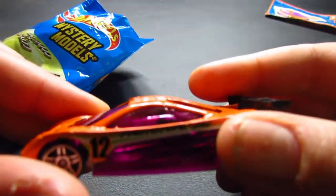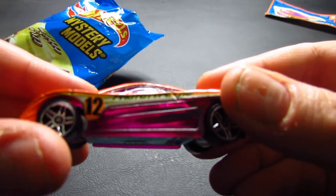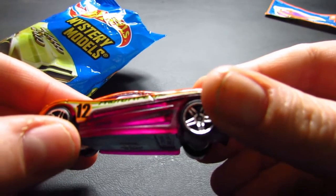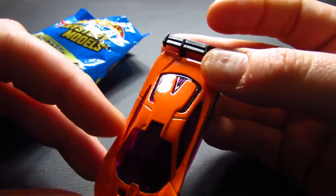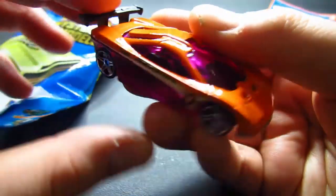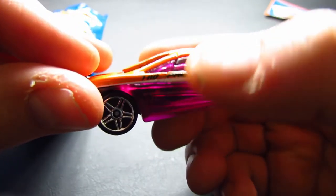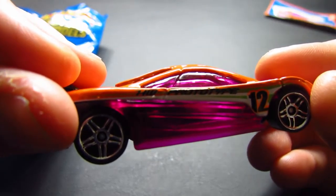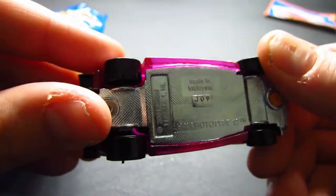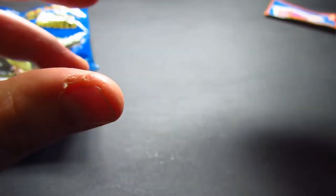This is a nice car. It's HW Prototype 12. Pretty nice sticker, pretty nice car — the detail on the sticker is pretty nice. Now let's look at the car. This is a nice car, the purple is so pretty. It is 12 on there — it's Prototype, so it is the same as the sticker. Because sometimes you don't get the same as the sticker. This is actually a pretty cool car. I love the purple and the purple windows — it's like purple and orange, which makes it even better.